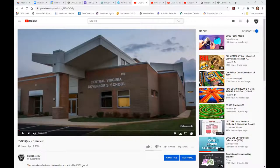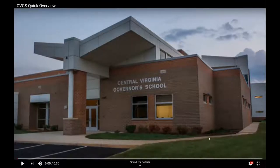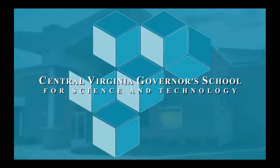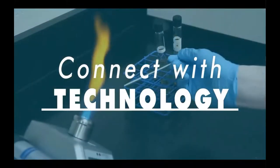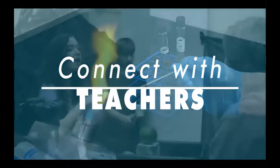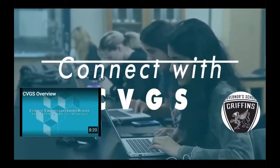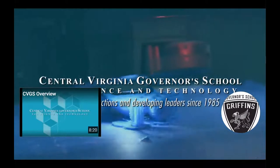Now you should see the Central Virginia Governor's School entrance. That's actually the light on in my office. I need to be sure that you can hear — please give me a thumbs up if you can hear the video. At CVGS, gifted high school juniors and seniors make important connections to become tomorrow's leaders. Our dynamic half-day program provides active learning opportunities in a supportive and engaging environment. Students work collaboratively to develop the knowledge and skills needed for success in college and beyond. Central Virginia Governor's School for Science and Technology — making connections and developing leaders since 1985.